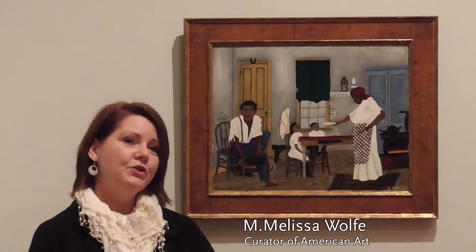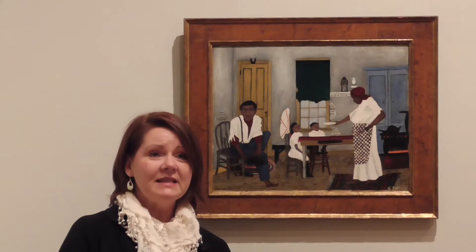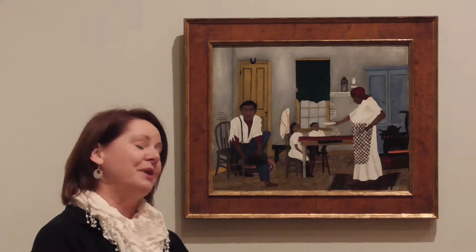Horace Pippin painted about a hundred and forty works all told, so not many. He's known for several themes — he did some history paintings, some religious paintings. One of his most respected themes are these interior scenes of his memories as a child, and certainly 'Sunday Morning Breakfast' is one of those works.